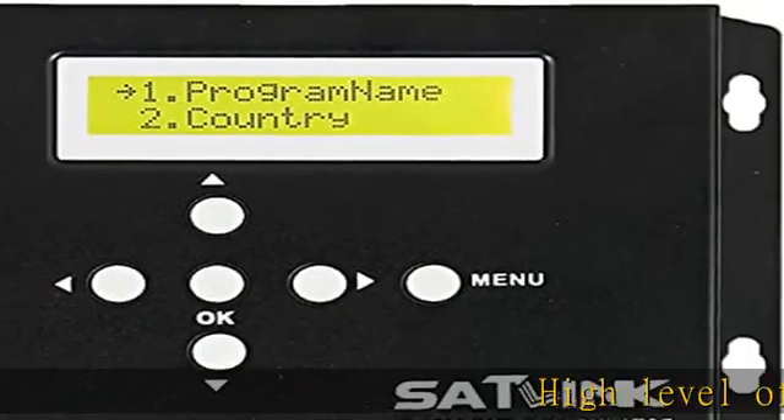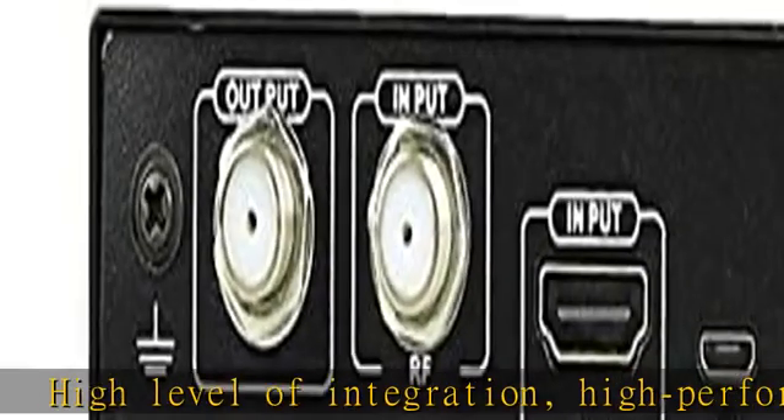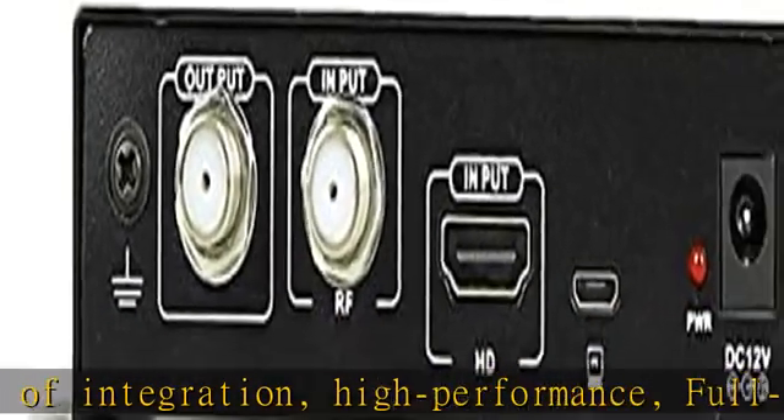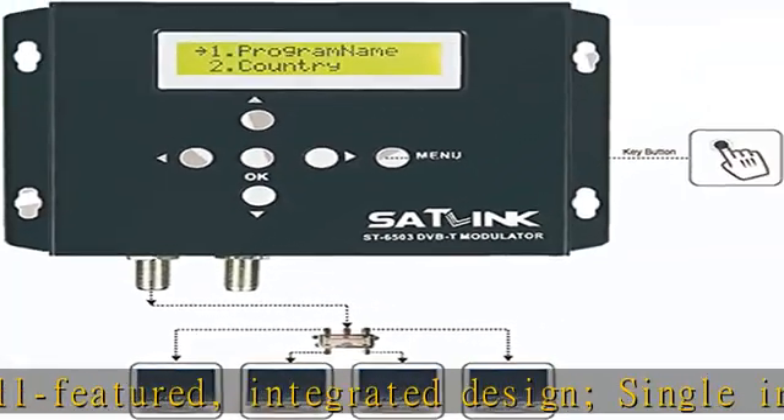High level of integration, high performance, full-featured, integrated design. Single-input modulator that converts HD source to a DVB-T channel. Standard COFDM modulation and H.264 encoding.